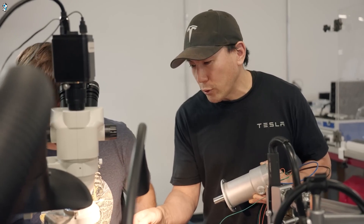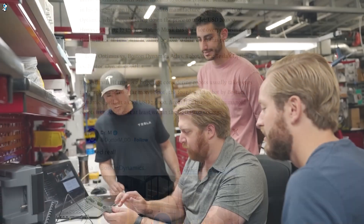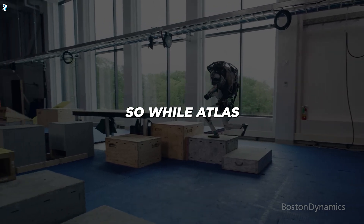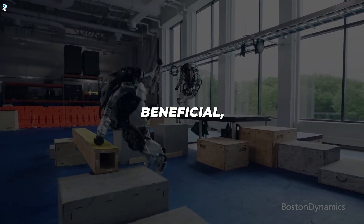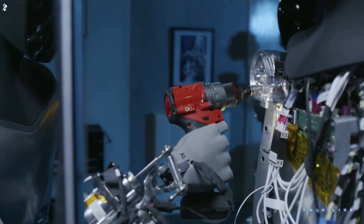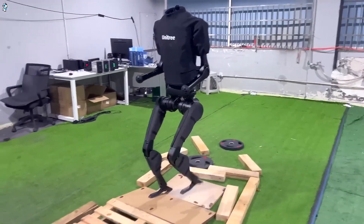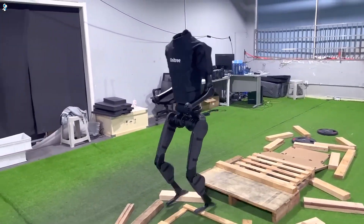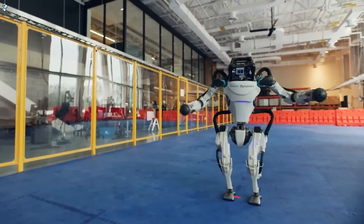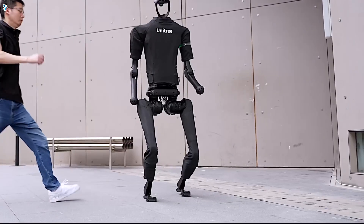Yet high operational costs and maintenance requirements pose trade-offs. Pricing remains opaque but likely upwards of $1 million given the sophistication, and extended operation requires extensive hardware upkeep to handle high stress on components. So while Atlas excels where extreme mobility is beneficial, mass deployment is unlikely for simpler commercial jobs. By contrast, Tesla's Optimus Gen 2 promotes precision for more mainstream applications given its lighter electromechanical design, and Unitree's H1 offers ruggedness for repetitive lifting tasks at a more affordable price point. In summary, Atlas pushes the limits of explosive athleticism, Optimus Gen 2 enables precise fine motor skills for production, while Unitree H1 focuses on durability for transport roles.